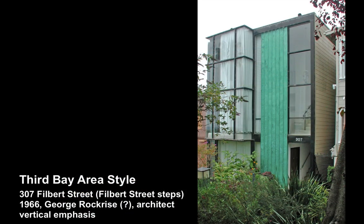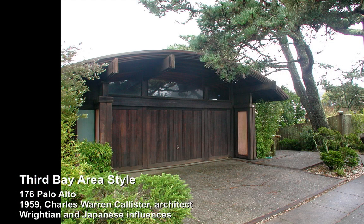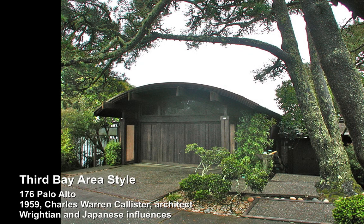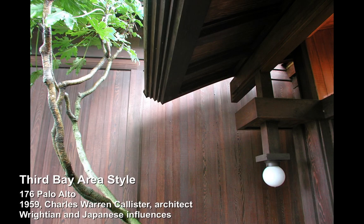This Charles Warren Callister home actually took me by surprise. I worked in offices when I was a very young architect with the Third Bay Area style architects, and I had no idea this home was built in 1959. When you were there, it definitely casts a spell on you. Callister was great at combining Japanese and Frank Lloyd Wright influences, and you'll see that here in the interior shot where everything comes together — the oriental as well as the craftsman style.